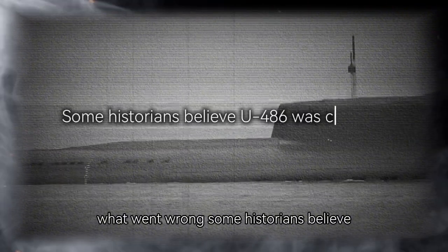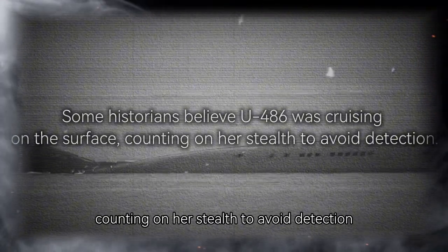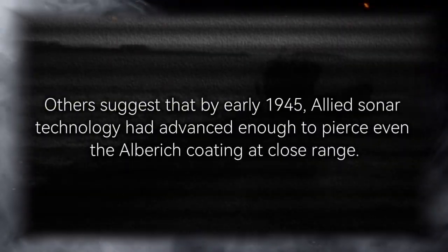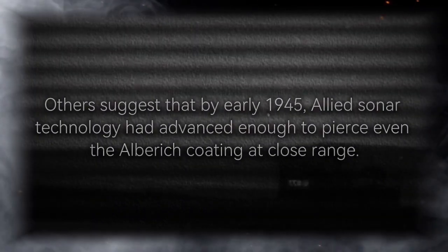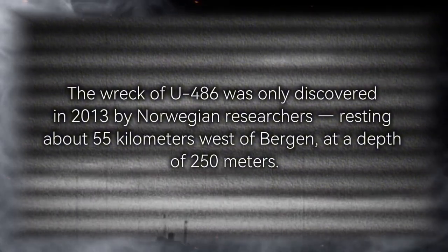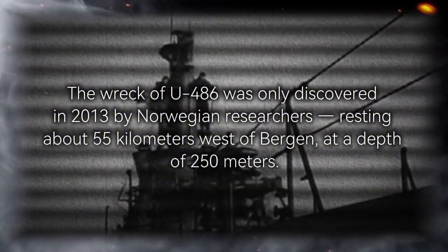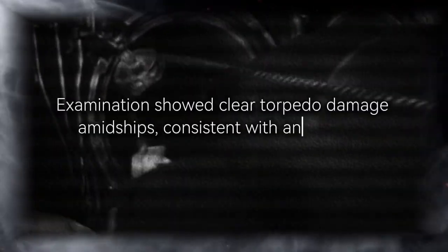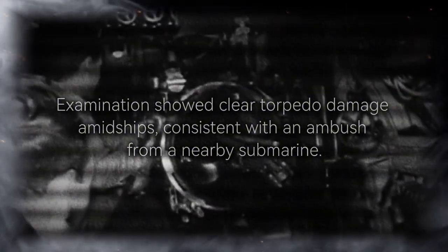What went wrong? Some historians believe U-486 was cruising on the surface, counting on her stealth to avoid detection. Others suggest that by early 1945, Allied sonar technology had advanced enough to pierce even the Alberich coating at close range. The wreck of U-486 was only discovered in 2013 by Norwegian researchers, resting about 55 kilometers west of Bergen at a depth of 250 meters. Examinations showed clear torpedo damage amidships, consistent with an ambush from a nearby submarine.